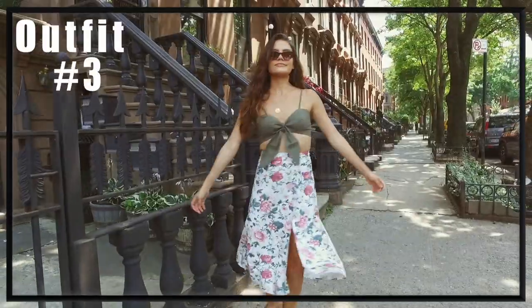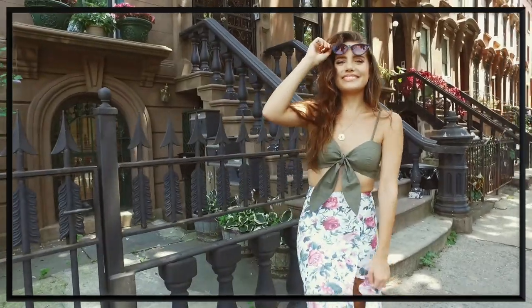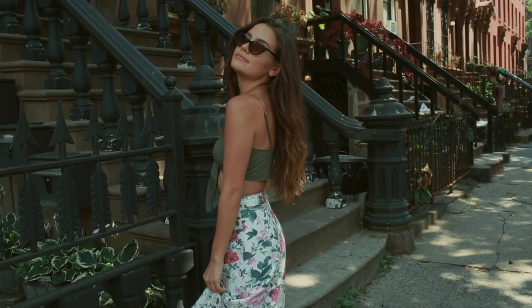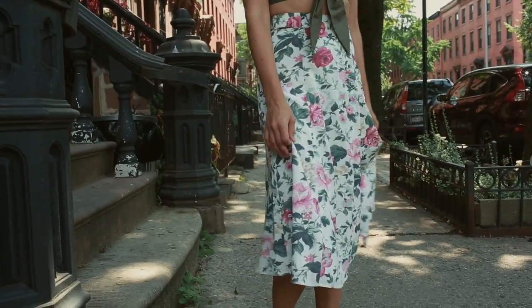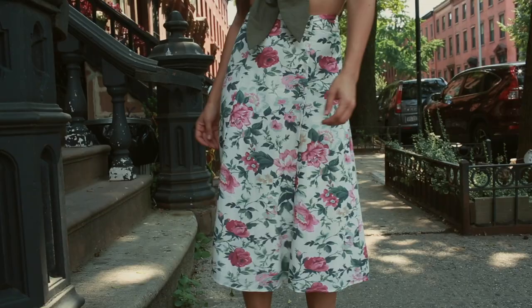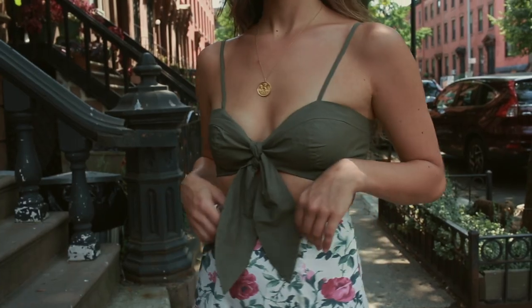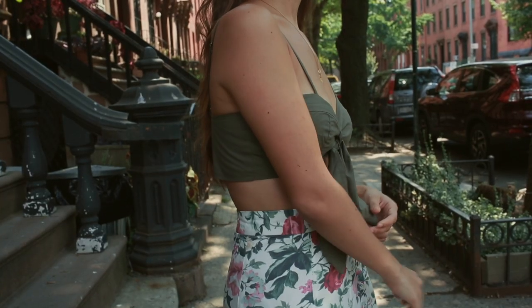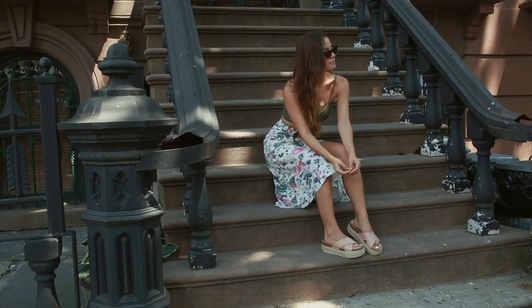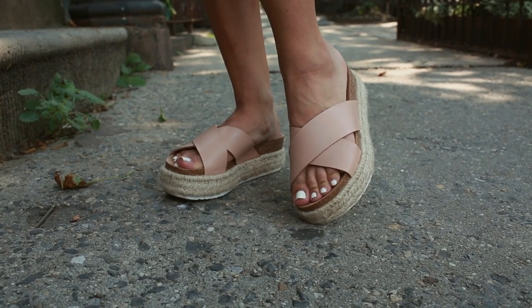This next one is more on the dressy side but I definitely made it more casual with the sandals I chose to pair it with. My favorite thing ever is the skirt — that is from Revolve, the brand Majorelle. I love the floral print; it has a vintage feel which goes with the whole vibe of the video. The top is from Windsor. Mixing high and low pieces is something I love to do. My sandals are also from Windsor — very summery and very easy to wear.